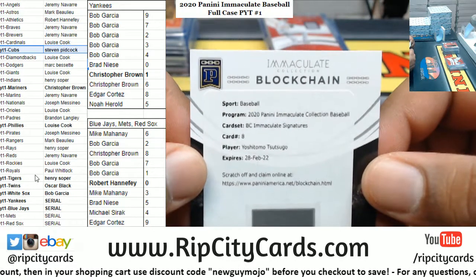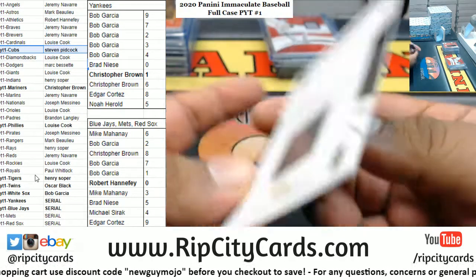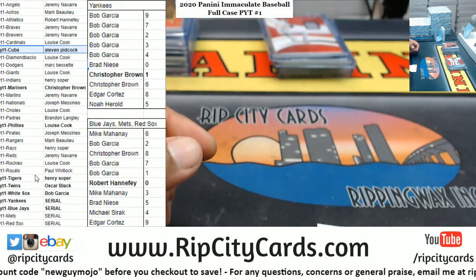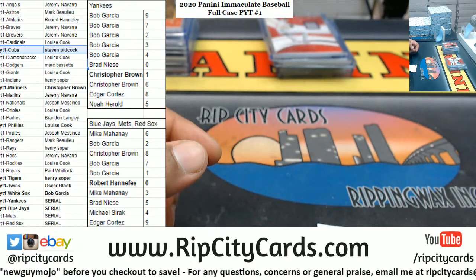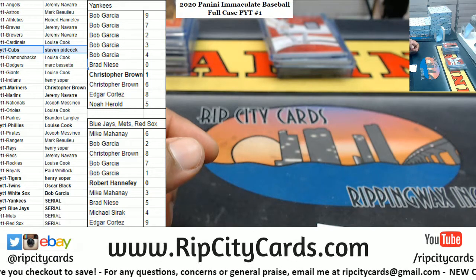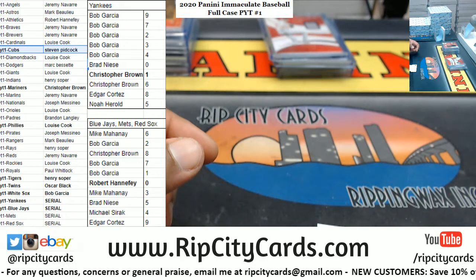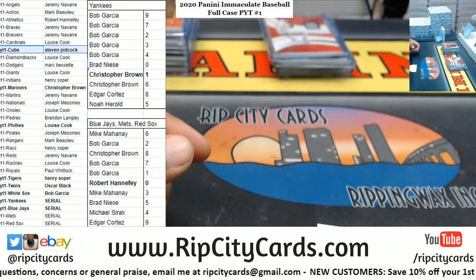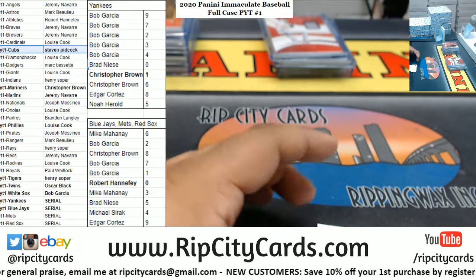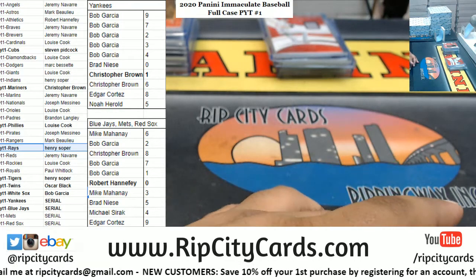Check out the blockchain card - Immaculate Collection Baseball, Immaculate Signature Yoshitomo Tsutsugo. The blockchain card is a literal digital card that you gotta redeem. Tsutsugo is a Ray, so Yoshitomo Tsutsugo is a Ray, so that'll go to Henry. And it's a signature - technically that is an autograph.